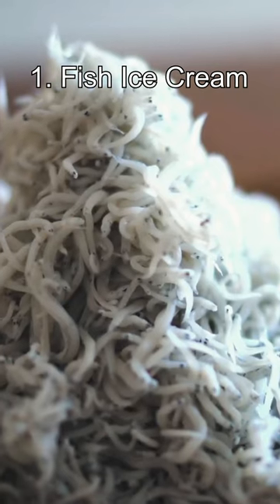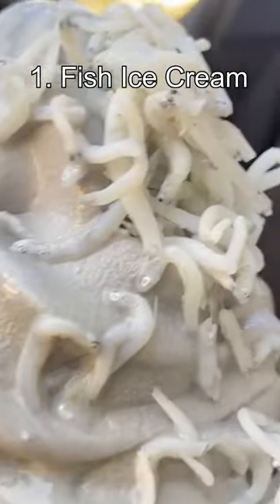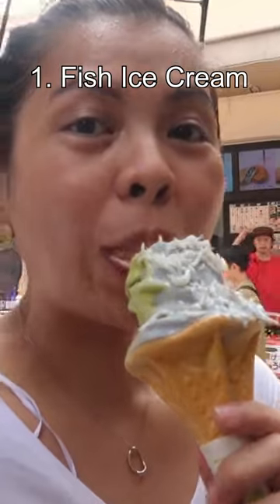Number 1: Fish Ice Cream. Shirasu are baby sardines that you can often buy in Japanese supermarkets. They are occasionally used when making ice cream. They can either be dried candied fish or simply steamed.